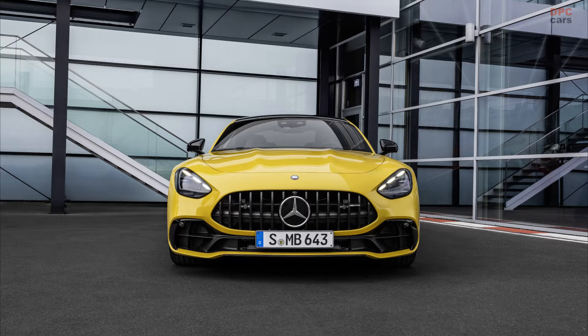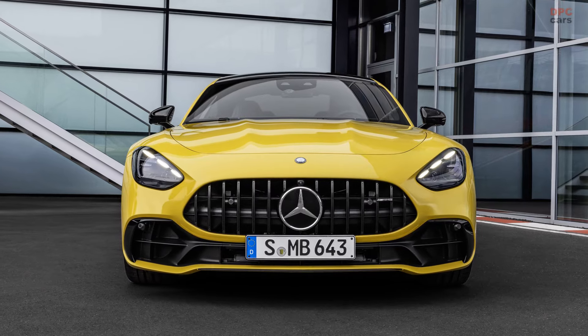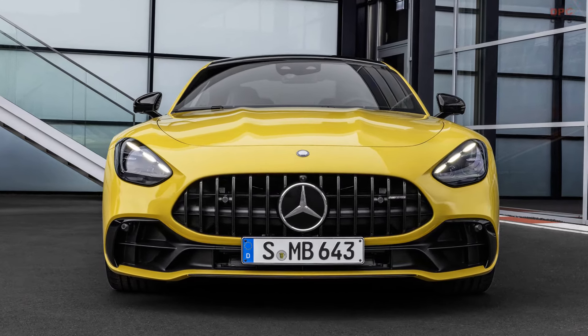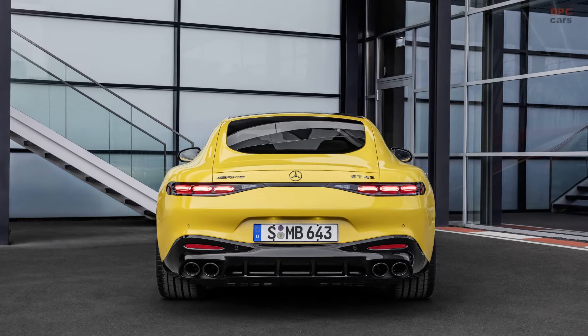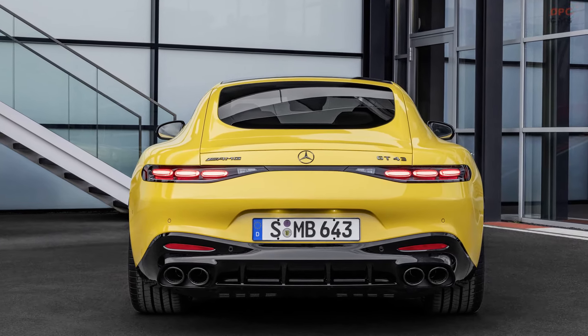Nevertheless, the latest model is bulkier than its predecessor, transitioning into a larger, more versatile GT car. For context, the newer V8-powered, all-wheel-drive GT63 model weighs in at a hefty 4,343 pounds.